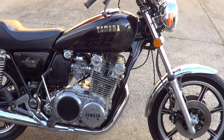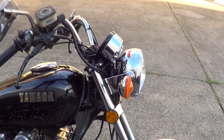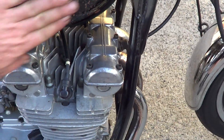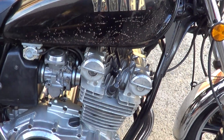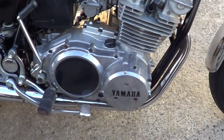G'day, it's Rob here from North Coast Motor Classics. Today we've got a Yamaha XS750. Good clean bike. Nice chrome on it. Got a little bit of paint damage there, but no dents at all in the tank. Doesn't look like it's ever been crashed — really nice straight cases and fins and everything.